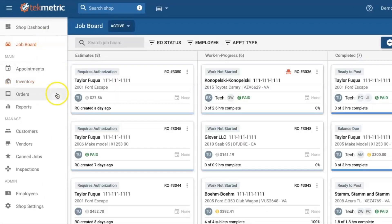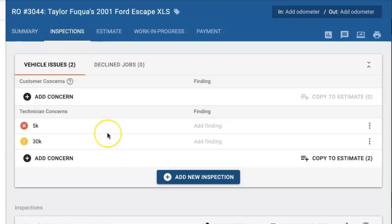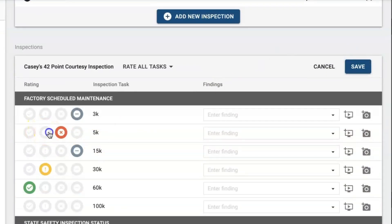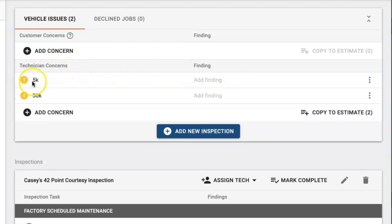Last but not least, we do have an update on inspections. Our inspections now have automatic syncing to the very top. So if I change this one, it will also change up here.